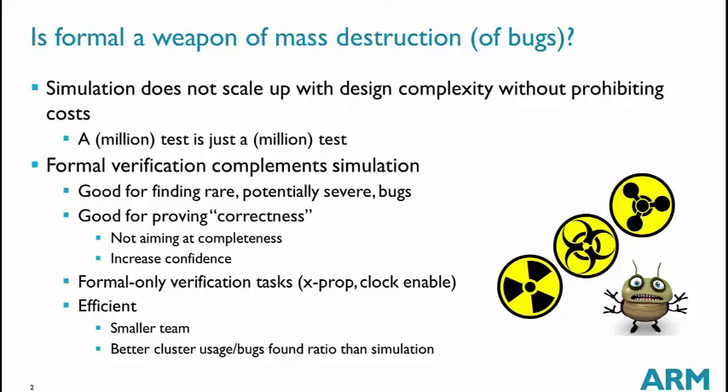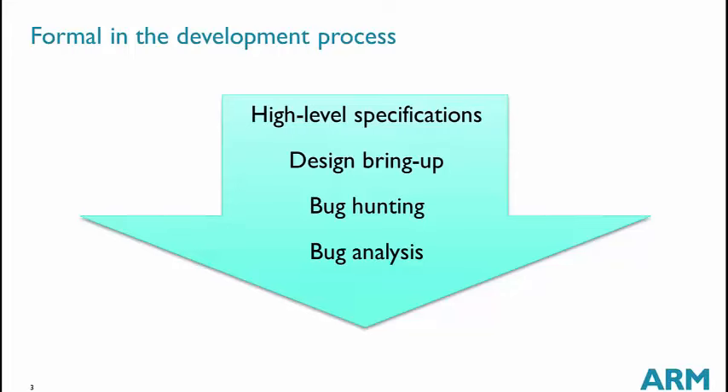I'm going to detail the different weapons based on formal verification to validate ARM CPUs. This starts at the high level with specifications, then we go into the RTL with design bring-up.